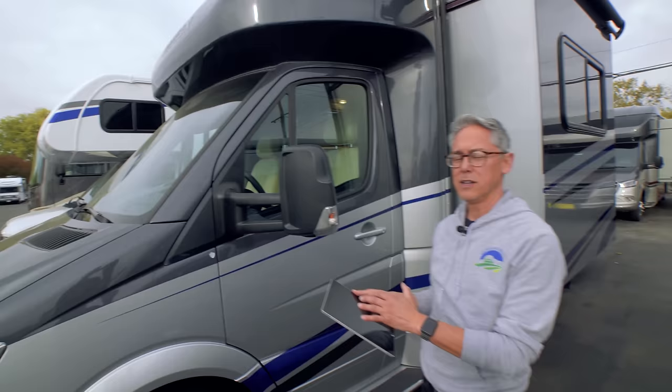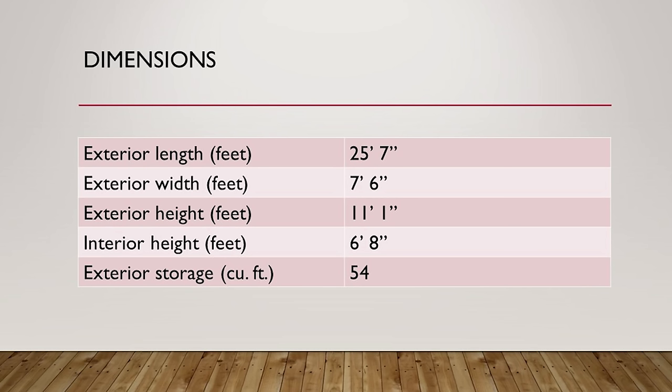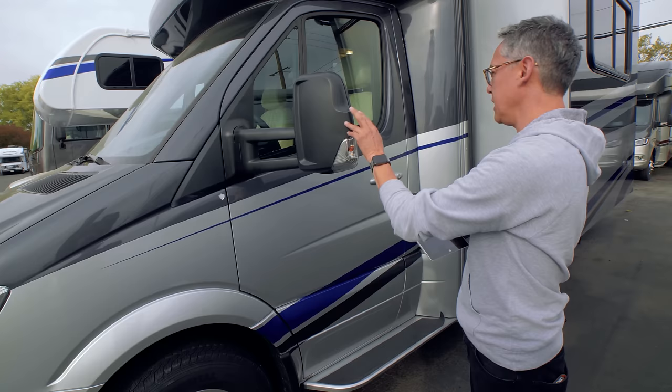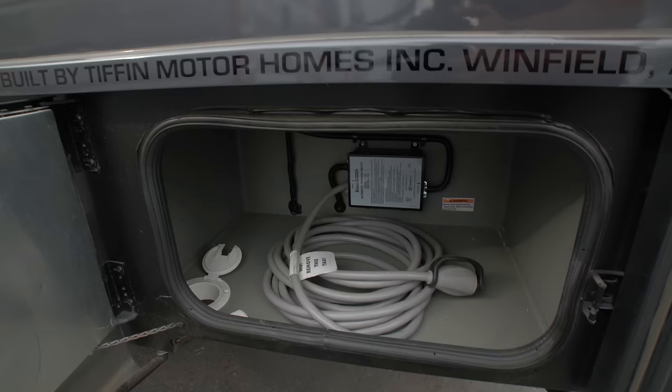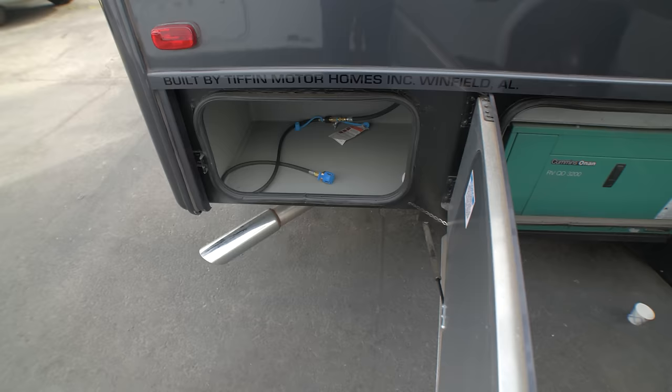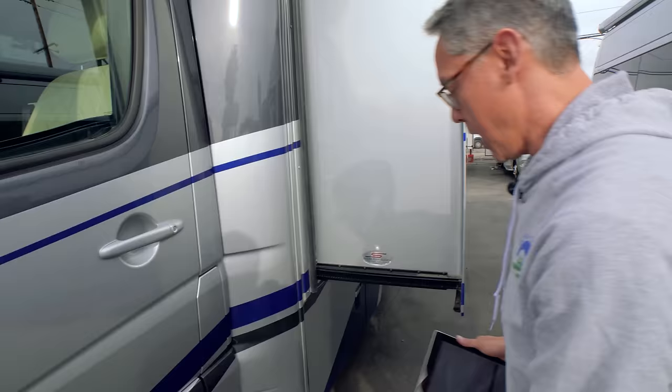This clocks in at 25 feet 7 inches, so it's on the longer side and won't fit in a standard parking space. It's 7 feet 6 inches wide with mirrors extended, and the exterior height is 11 feet 4 inches. That gives us an interior standing height of 6 feet 8 inches, plus 54 cubic feet of exterior storage.